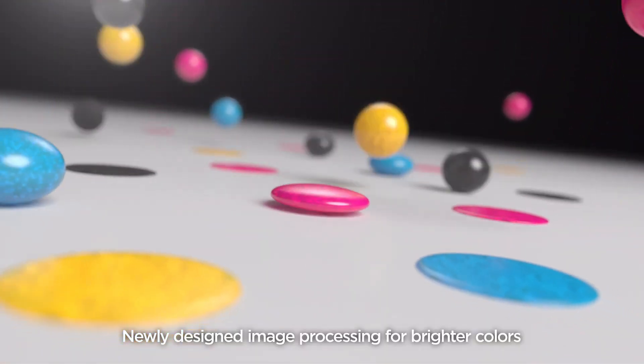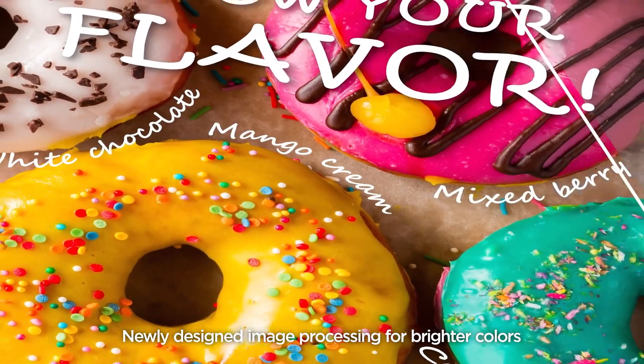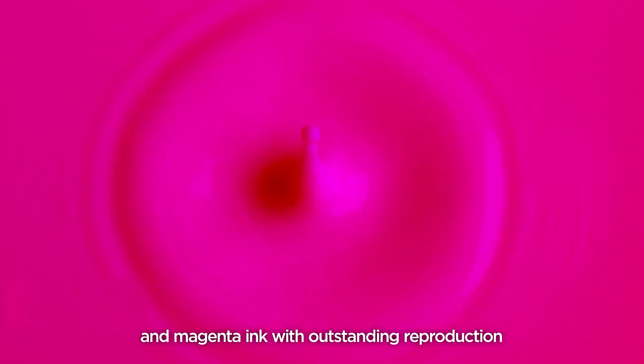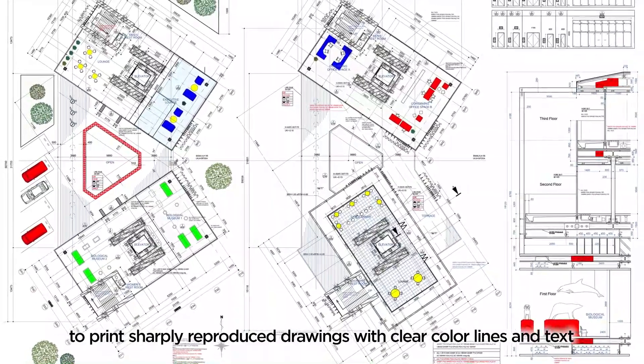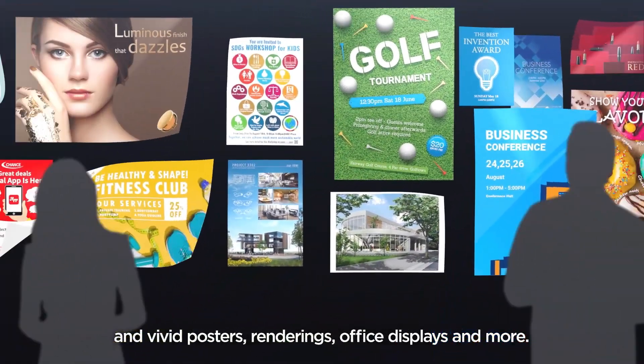Newly designed image processing for brighter colors and magenta ink with outstanding reproduction, to print sharply reproduced drawings with clear color lines and text, and vivid posters, renderings, office displays and more.